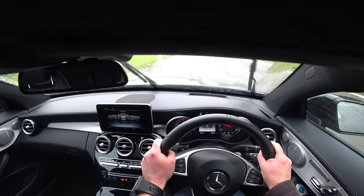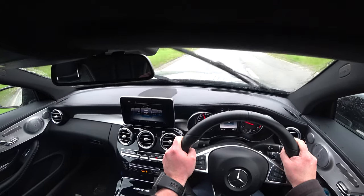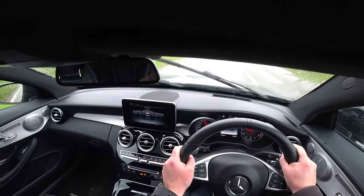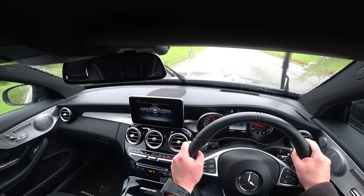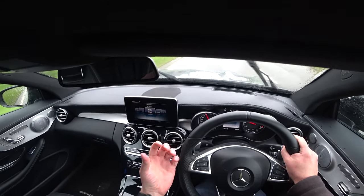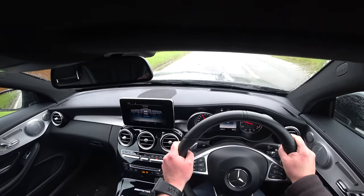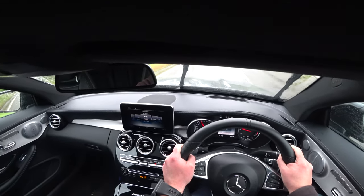Nice to drive. With the exhaust — if you've got it in Sports Plus you get the pops, but it's not a natural thing. You seem to have to press the accelerator and then release it, so on overrun you get the pops. But it's not very smooth for driving — you look an idiot because you're going on and off the accelerator.